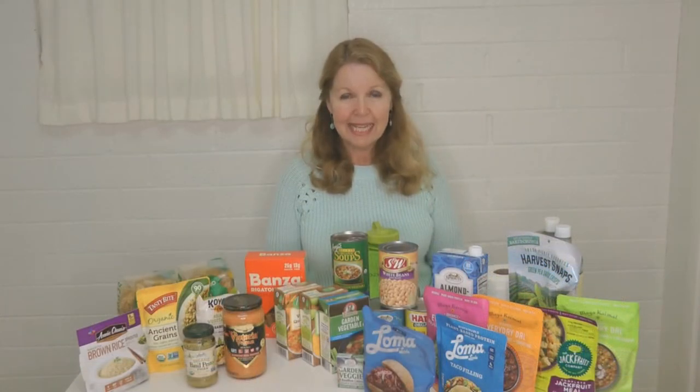Hi, it's AlaskaGranny. What are the types of foods that you could stockpile if you were vegan or vegetarian? It's just as important to have food on hand if you have special dietary requirements as it is if you just eat anything, so it's important for everyone no matter what your tastes to have extra food on hand.